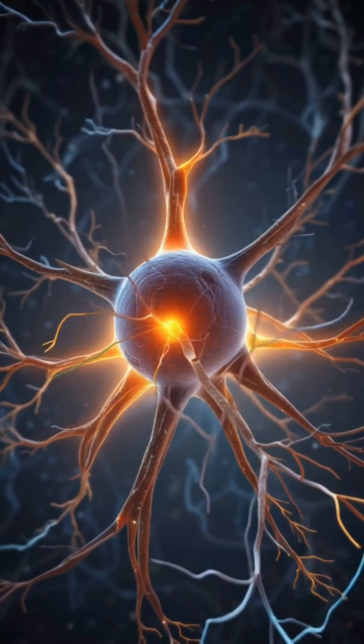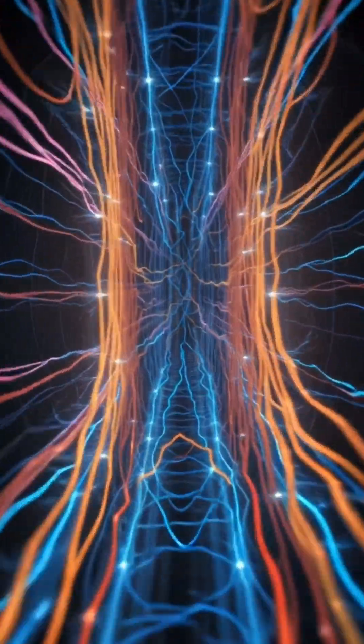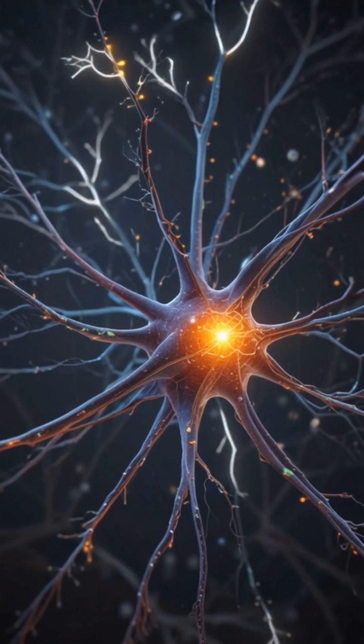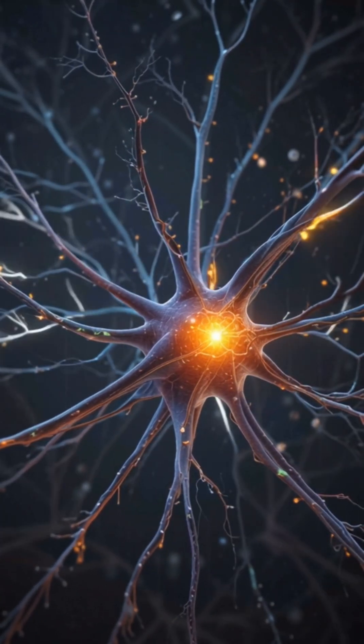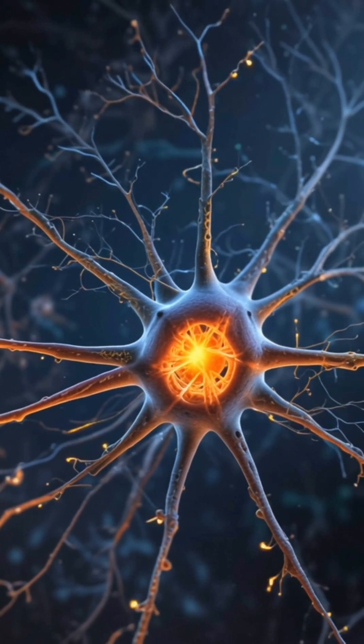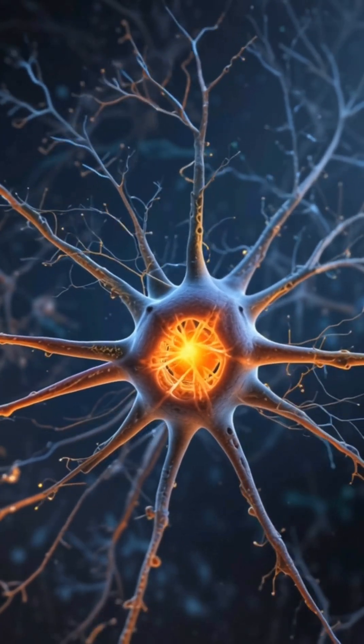Simple example: when you learn to ride a bike, your neurons create and strengthen pathways for balance, movement, and coordination. Over time, those connections become automatic. That's why you never forget how to ride a bike.